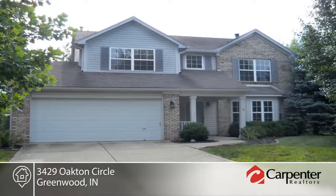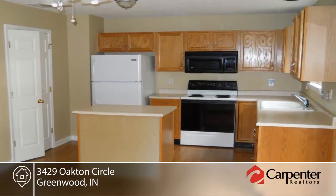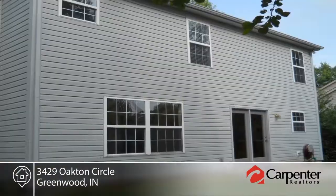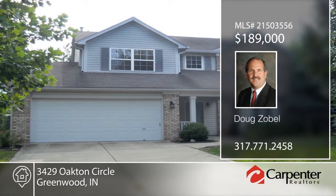Take a look at this well-maintained home in a great neighborhood. You'll find four bedrooms, two-and-a-half baths, and an open concept with a large family room and kitchen area. The great master suite offers a separate shower and tub, double sinks, and walk-in closet. There's lots of room for any family. Contact Doug Zobel to learn more.